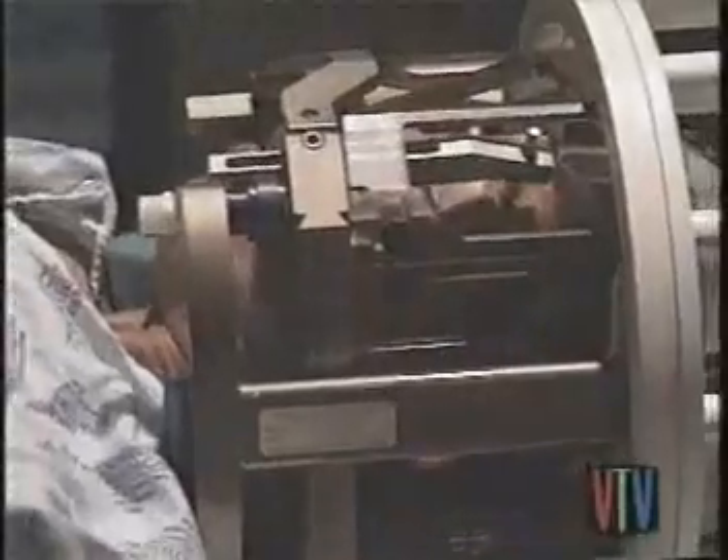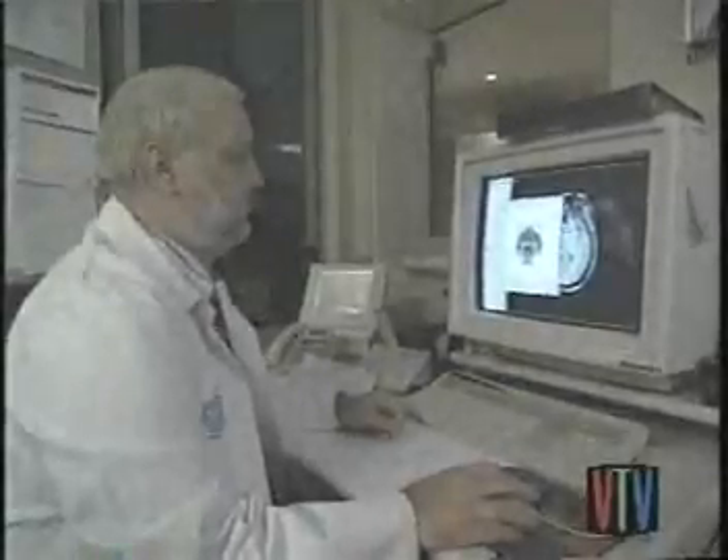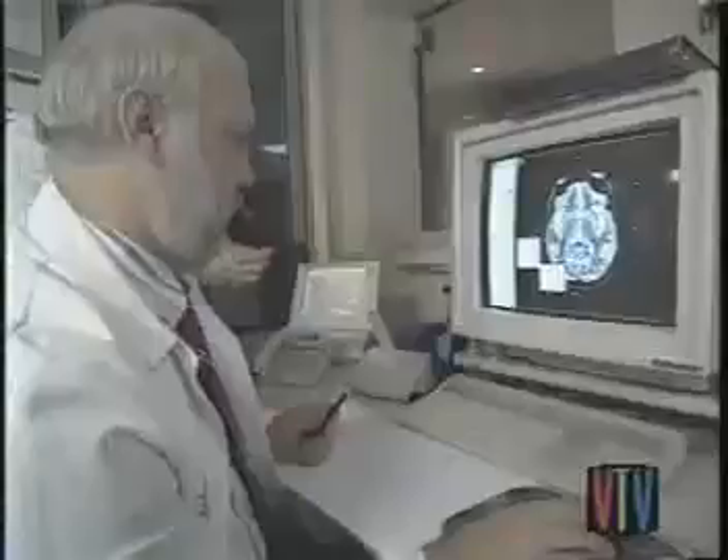Brain stimulation comes down to one thing: location. To help pinpoint the region of Sybil's brain where he would be working, neurosurgeon Roy Bacay used magnetic resonance imaging. Since Sybil's symptoms were worse on the right side, doctors would implant the left side of her brain, which controls the right side of her body. Then Sybil said goodbye to her family and got ready for an operation that could last as long as eight hours.